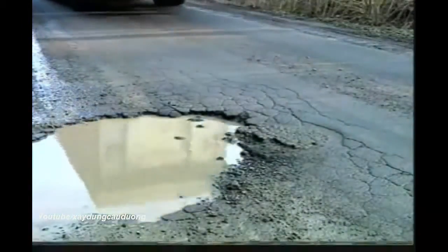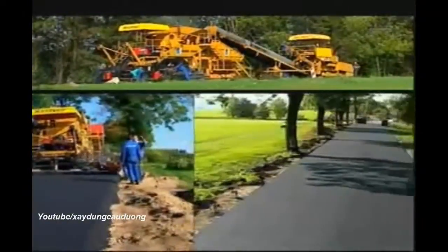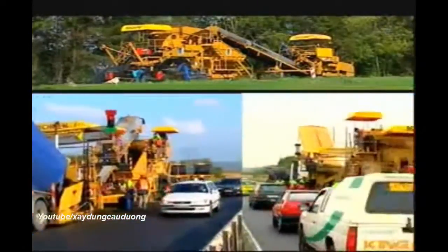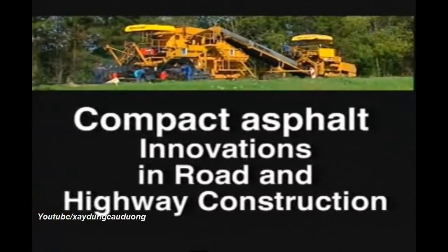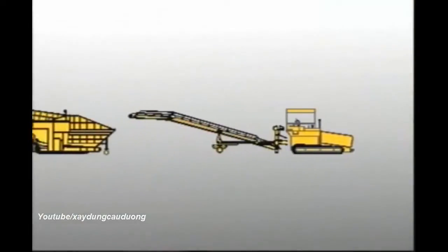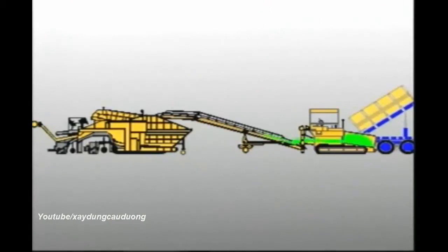We at Kirchner have accepted this challenge. With our compact asphalt technology, we've developed a method that enables the top two asphalt layers to be constructed in one work process, thus significantly improving the quality and increasing the life cycle of the roads and highways. Before we demonstrate with practical examples, we're going to show you on our flow chart how the asphalt is laid with our new compact module paver and feeder.